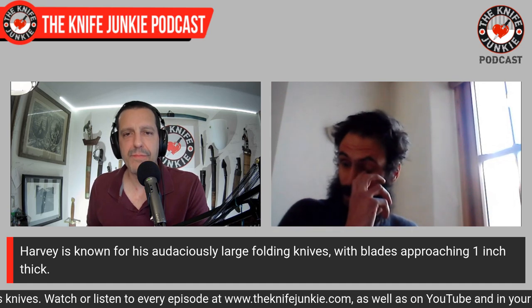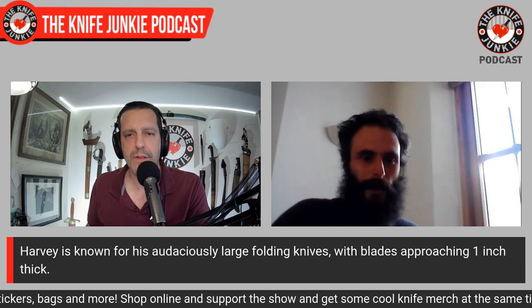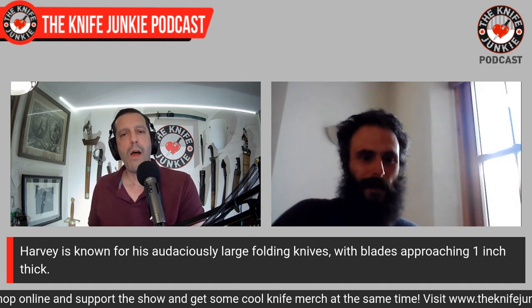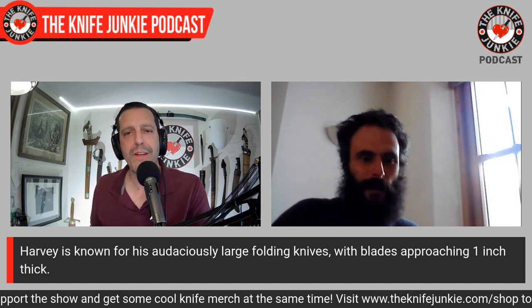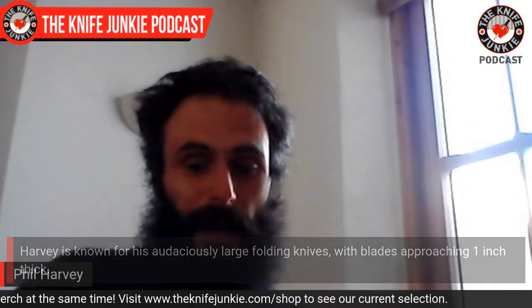I sort of looked at where custom knife making was going — it was the start of the overbuilt craze, they were just getting thicker and bigger. I thought, where's the end game for this? So I just kind of tried to jump straight to there. That quarter-slice one has a five-eighths-inch thick blade on it. They predominantly go to collectors, though they do occasionally go to someone who beats them up and uses them — tree surgeons being an obvious one.